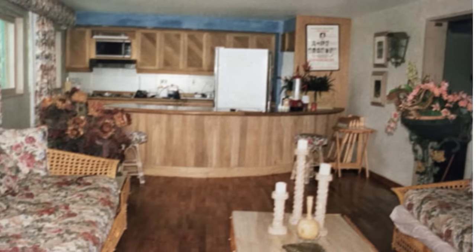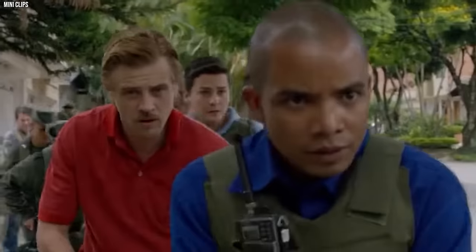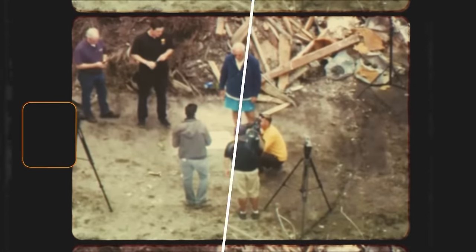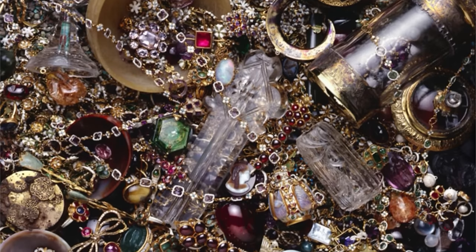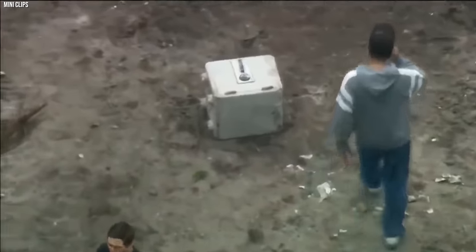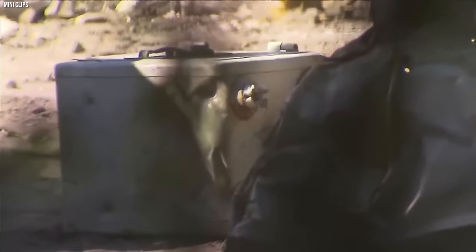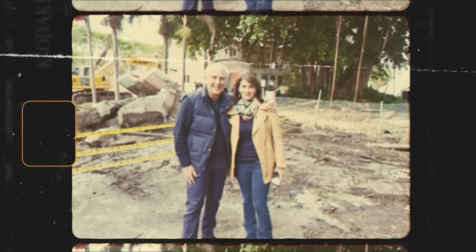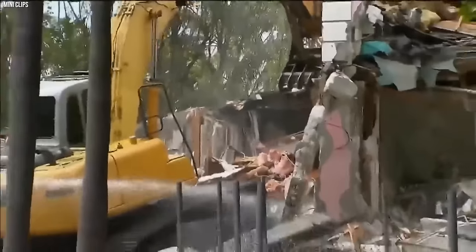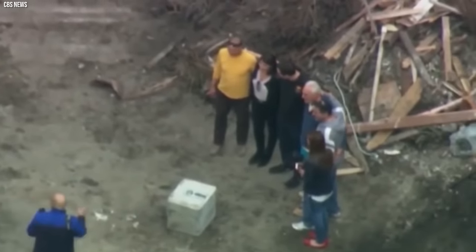The safe itself is an enigma — its robust construction and unknown combination lock speak volumes about the value of its contents. Speculation runs wild about what might lie within: stacks of cash, gold bars, priceless jewels, or even incriminating documents from Escobar's dark past. The property owners, Christian de Berduar and Jennifer Vallapi, opted for caution, choosing to store the safe in a secure bank vault guarded by armed security. Years have passed since the safe's discovery, yet what was found within remains a mystery.